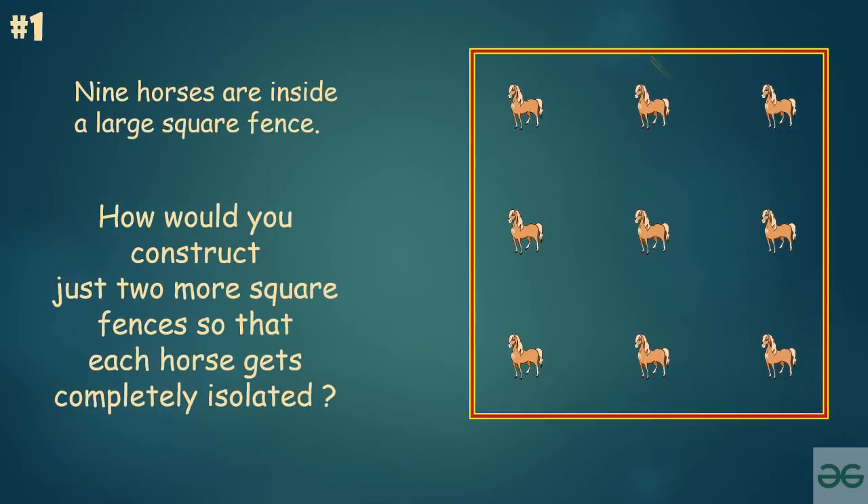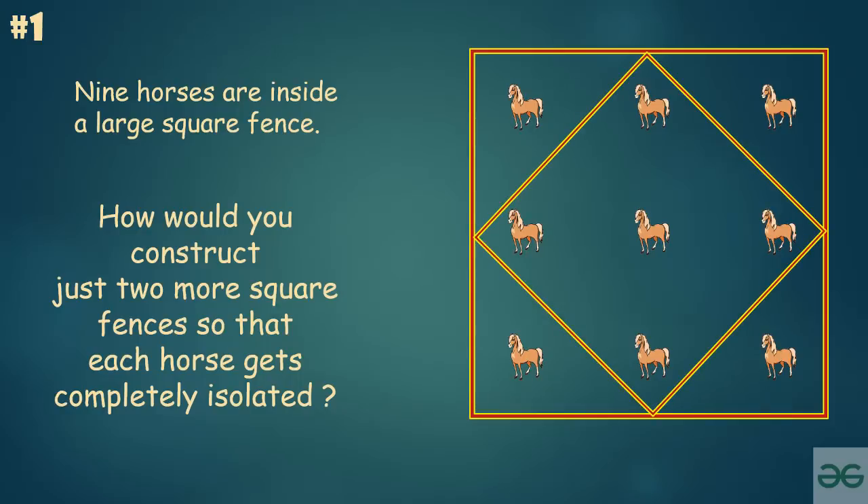You can achieve the isolation in this way. This is the first square fence and here is the second square fence.